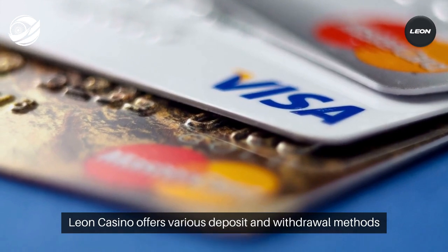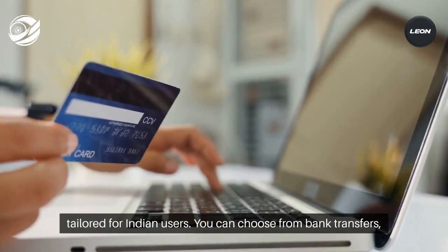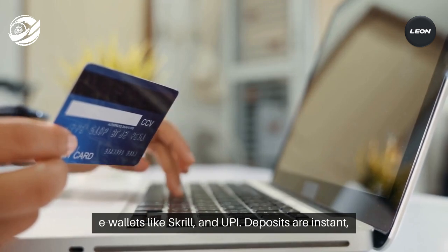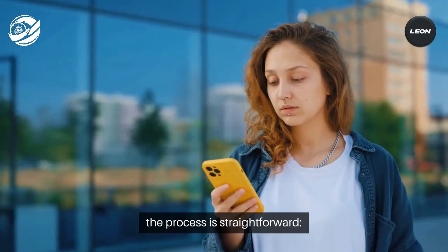Leon Casino offers various deposit and withdrawal methods tailored for Indian users. You can choose from bank transfers, e-wallets like Skrill and UPI. Deposits are instant, allowing you to start betting right away.